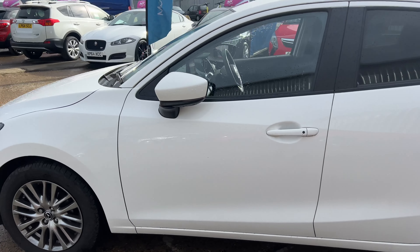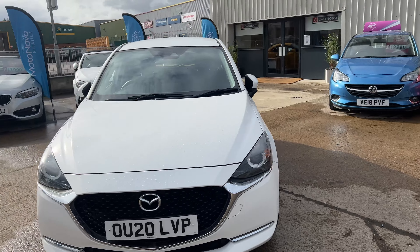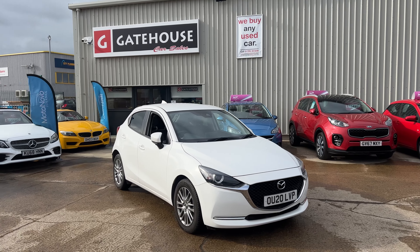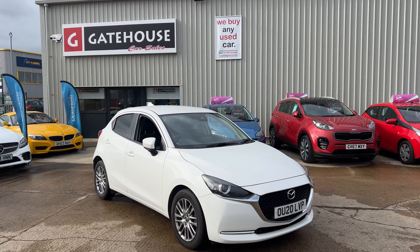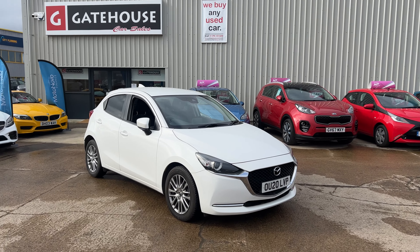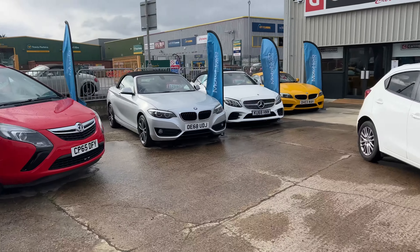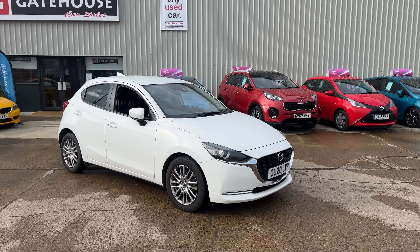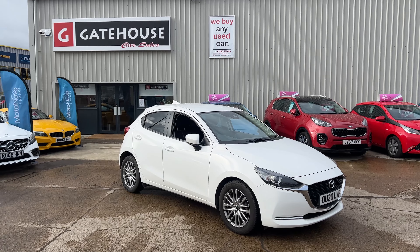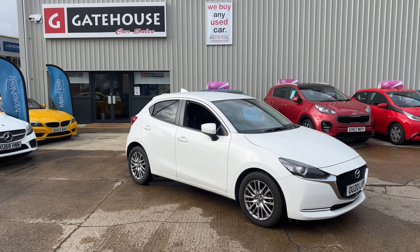I would certainly encourage you, if you are looking for a great family hatchback, to come down and have a look at this. It's down here at number five Gatehouse Way in Owlsbury. You've got myself, Tony, and also my colleague Chris here to help you out. We take part exchange and also do finance through our partners at Motonova Finance. Do give us a ring on 01296 431 646 for more details on this and all the other cars we have here. We have a good range of four-wheel drive sports cars, Jaguars, Mercedes, BMW, Mazdas, Kia, Fords, and more down here at Gatehouse Car Sales. We are here during the week from nine until 5:30 and also on Saturdays until five. We look forward to seeing you very soon — it's Tony from Gatehouse Car Sales.